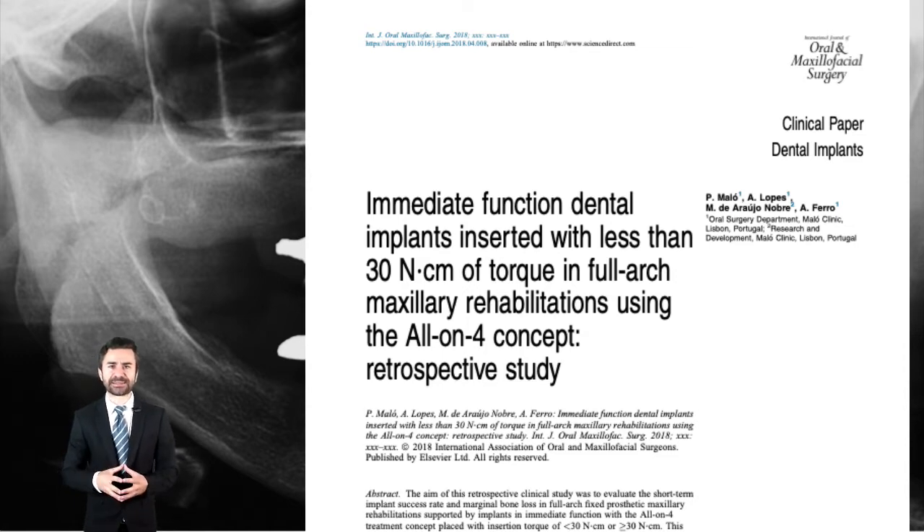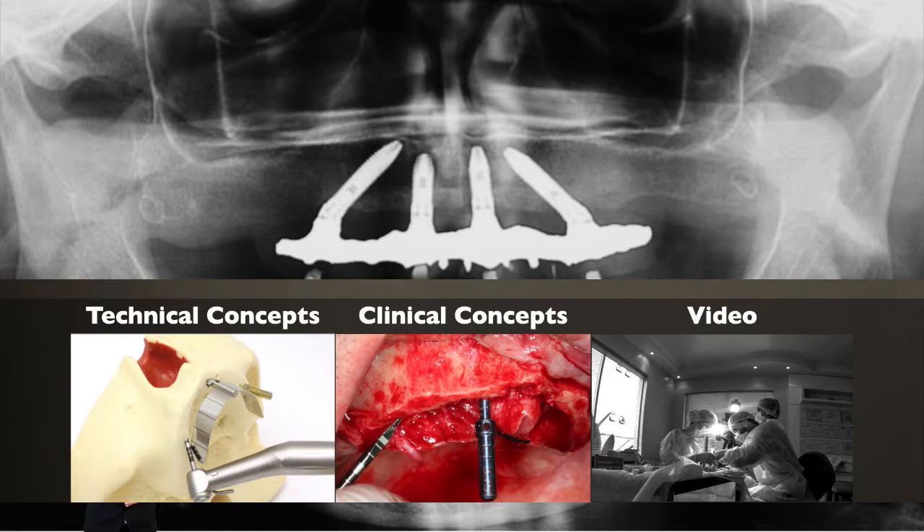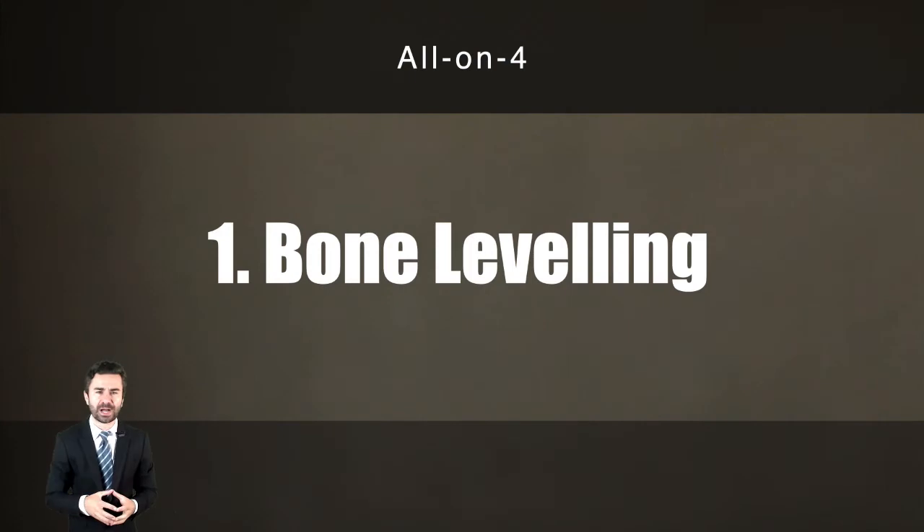Now let's look at the technical and clinical concepts for carrying out the standard All-on-4 technique: bone leveling. After local anesthesia, an incision positioned more toward the palatal aspect and total mucoperiosteal detachment, we must perform bone leveling. This leveling can be almost zero in some cases — just smoothing the sharp edges of the residual ridge — or it can be quite significant.